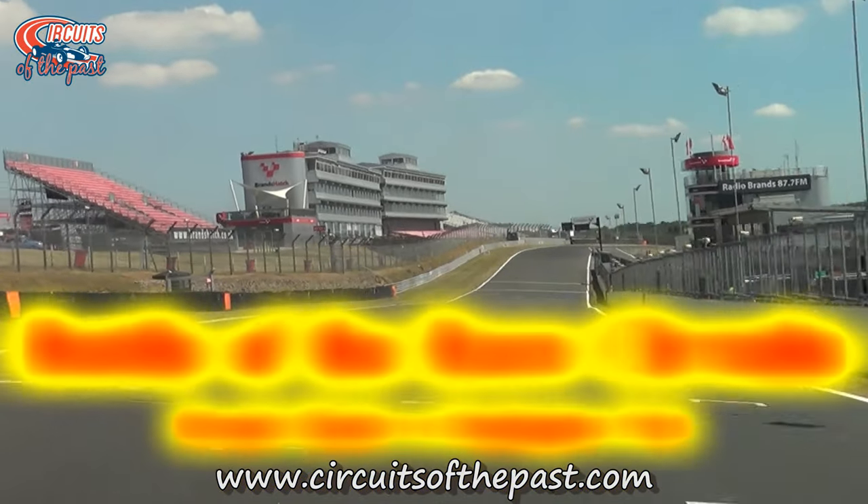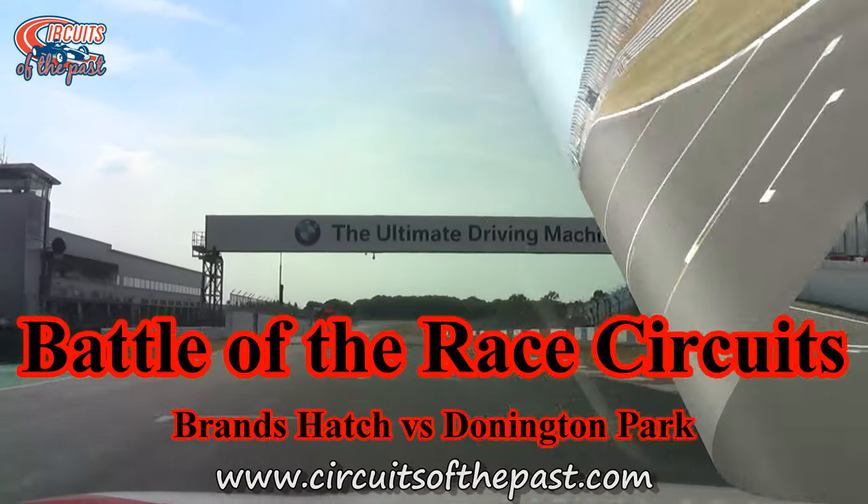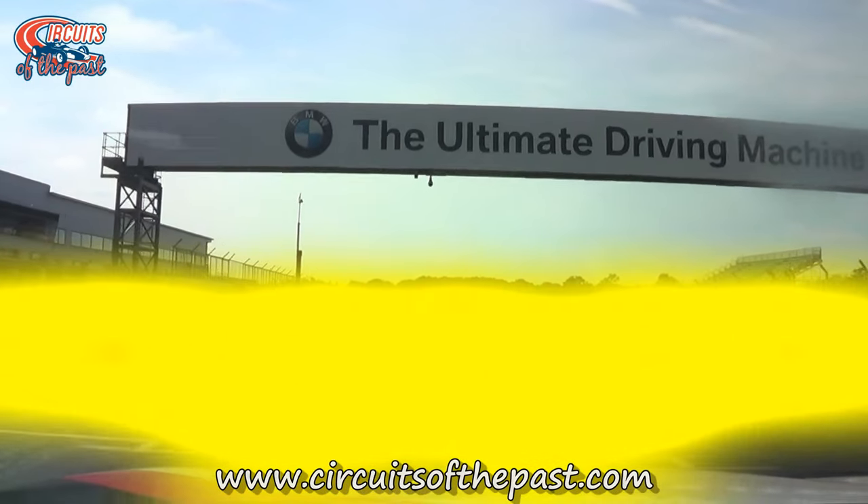In the sixth Battle of the Race Circuits, we have a battle between Brands Hatch, the winner of last month, and a new challenger you voted for: Donington Park.